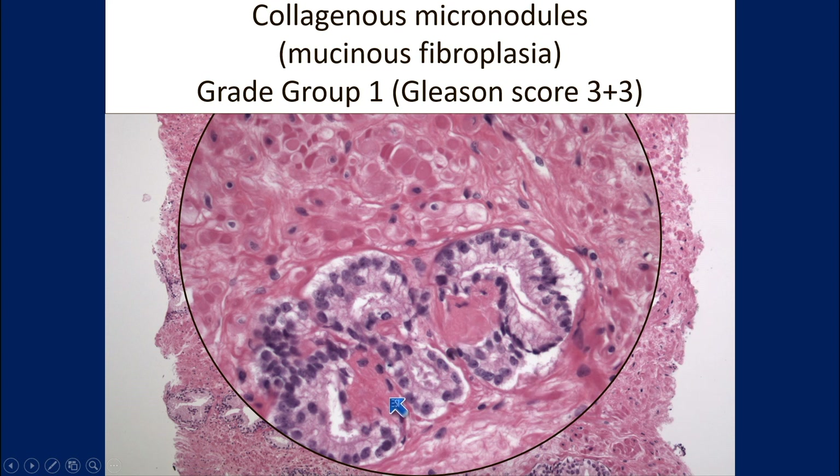These red, organized fibrous structures — it has been recognized that this is a collagenized mucin. You don't have to do anything. Just pay attention: if you see them, you go home free. Don't use your institution's funds for immunohistochemistry.